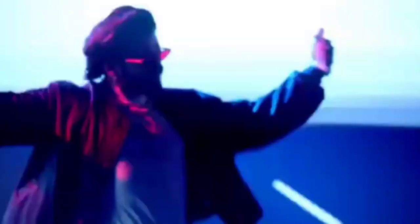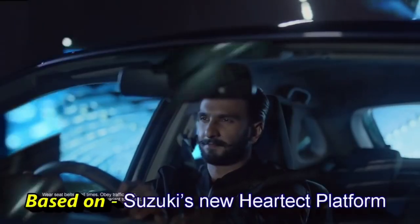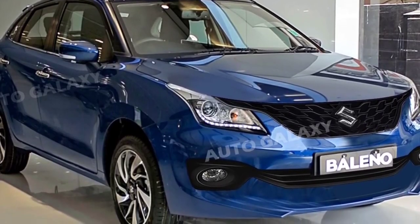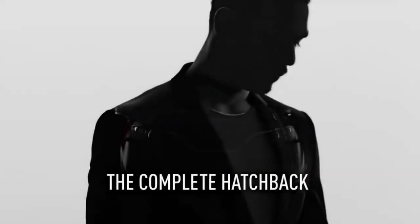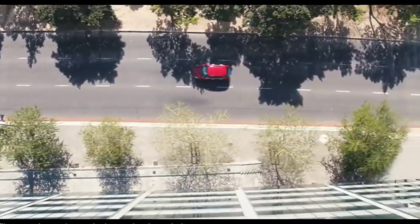Hello friends, welcome to my channel. So today I'm going to talk about the Maruti Suzuki Nexa Baleno. The new Nexa Baleno is here in front of you — the new facelift of 2022. I will tell you all the features and all the details. New Maruti Suzuki Nexa Baleno: best in class features.